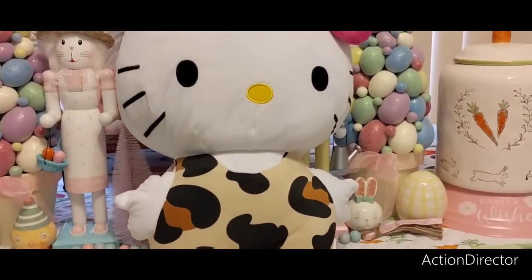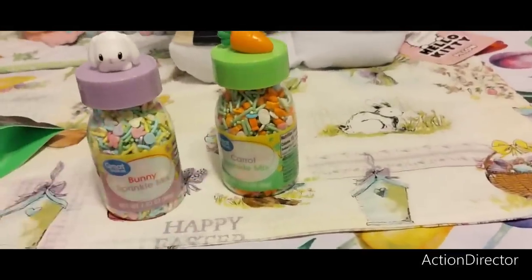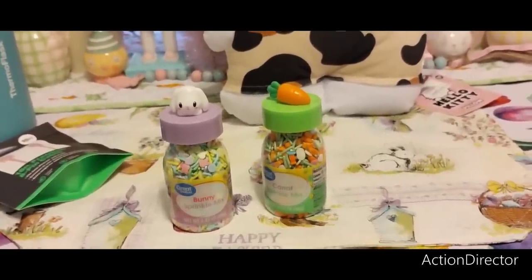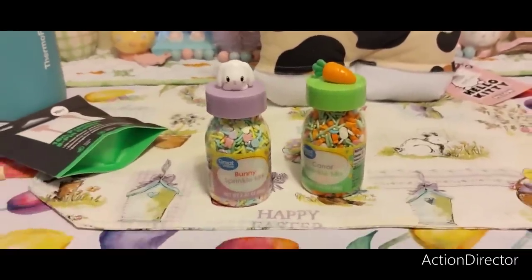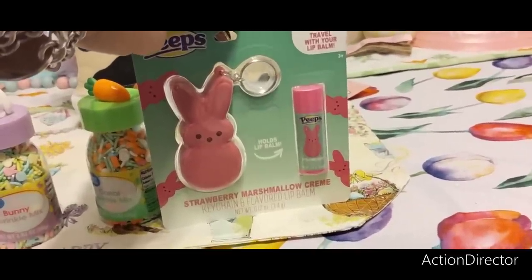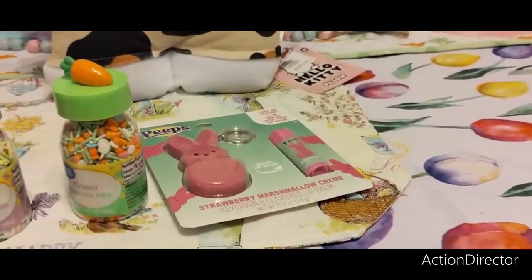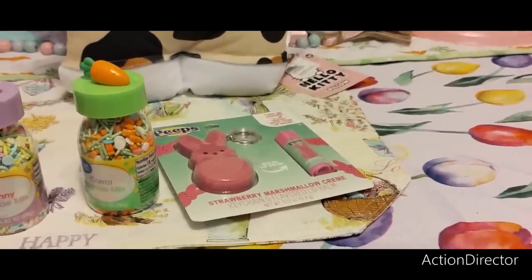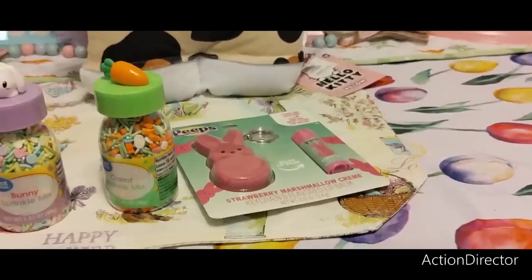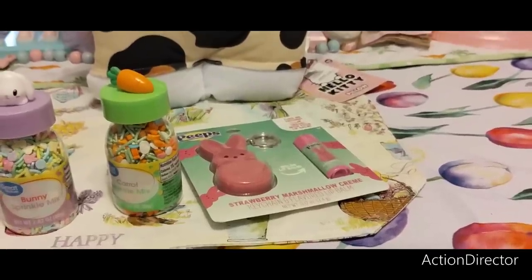Sticking with Walmart — I bought these cute little doodads for the coffee bar, $2.97 each. I spent $55.16 at Walmart total. I also got a lip plush with strawberry marshmallow cream keychain and flavored lip balm. And I got this plush white Peeps — it looks like it came out to $2.97 as well, though I'm not entirely sure.